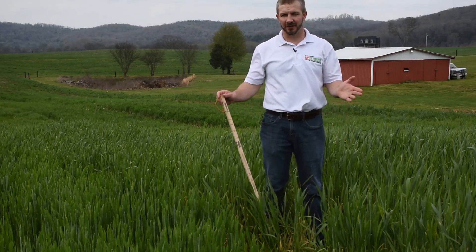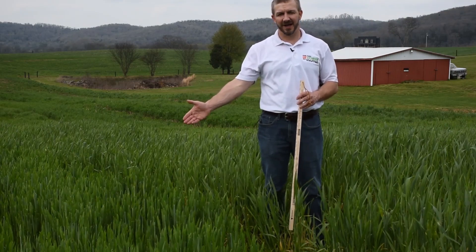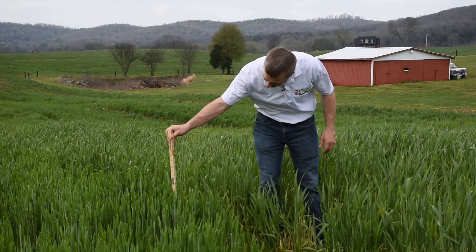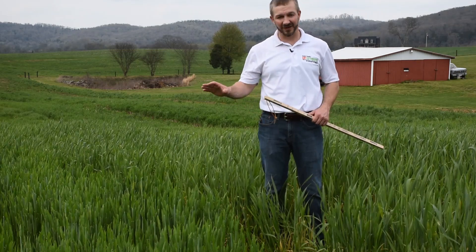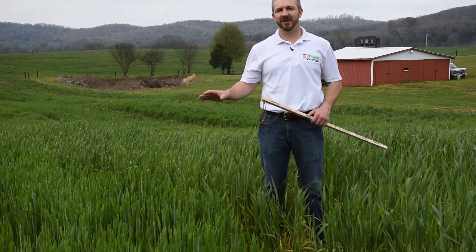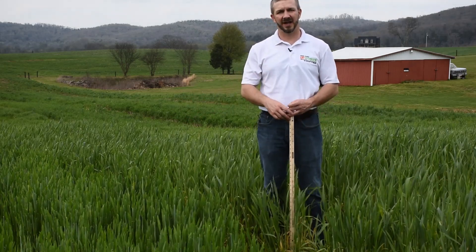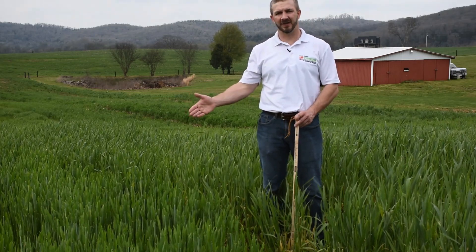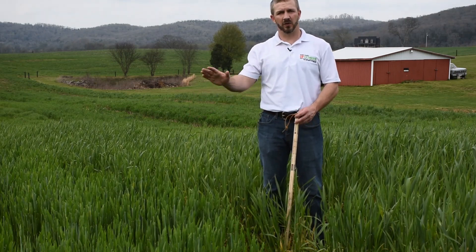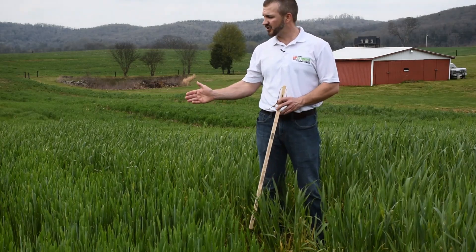Moving along in the plots, we've got barley to my right — it did really well. If I put my grazing stick here, it's at about 24 inches and it needs grazing today. Think about what your tall fescue pastures look like at the end of March — they probably don't look like this. If you planted this in September, those animals would really like that, especially calves you're trying to put weight on. The downside is barley was our most expensive option of the ones we talked about today, but it really showed out and got a nice stand.